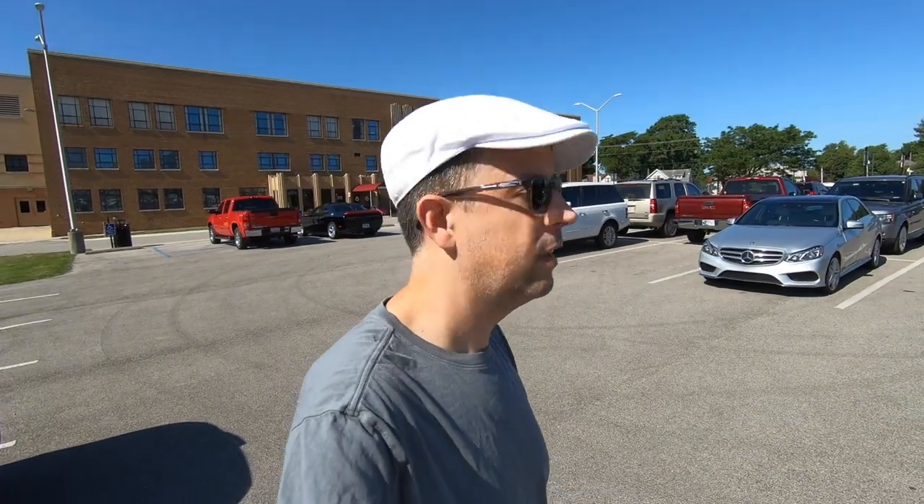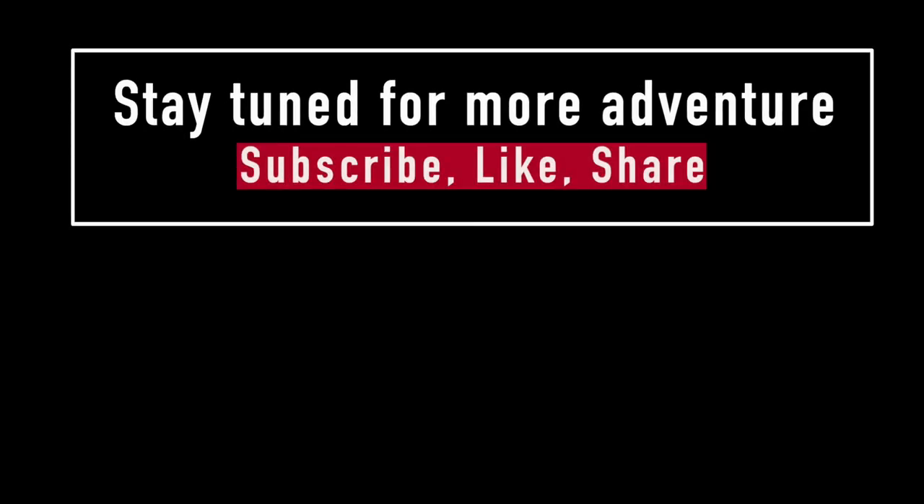That place was cool! I hope you liked the video — I'll see you someplace or another. Subscribe, like, share, and thanks for watching. Bye!